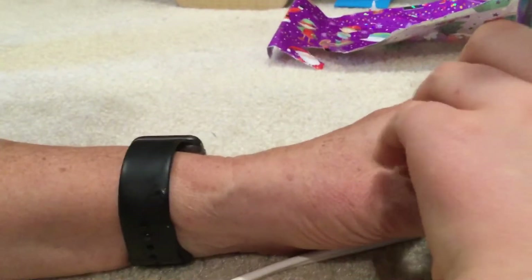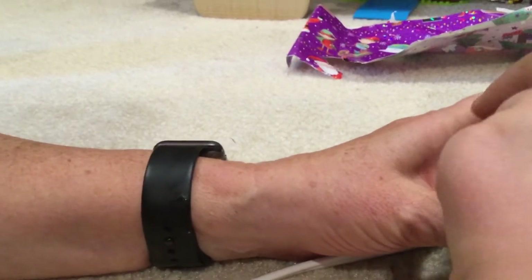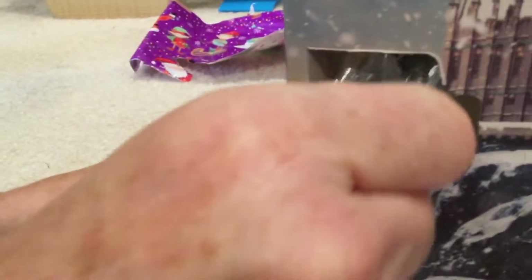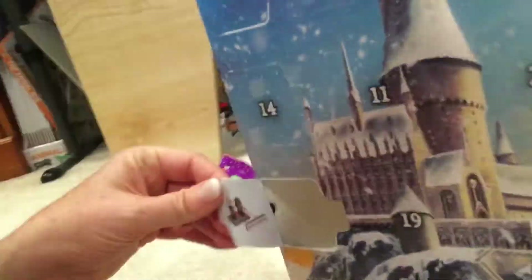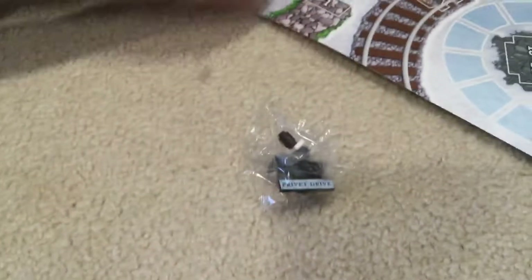How do I open it? There we go. Is there something on the other side of the flap? It's on the flap. Oh, I got it. What is that? Oh, it's a Privet Drive sign.